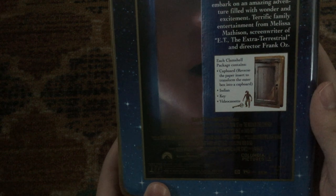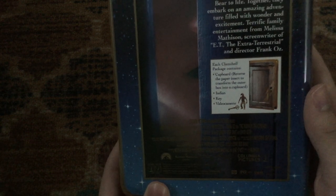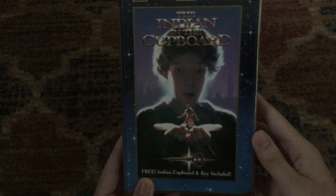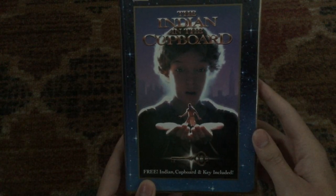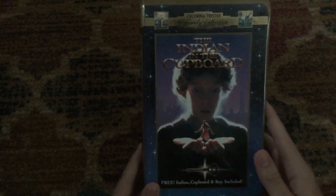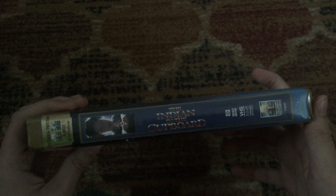Next one is the 1995 VHS of The Indian in the Cupboard, which is also a 1995 movie with Hal Scardino, Litefoot, Lindsey Crouse, Richard Jenkins, Rishi Bhat, and David Keith. The packaging says 'Free magic Indian, cupboard, and key included' — but this did not come with the Indian or the key. The cupboard is the reversible artwork. This is from the Columbia TriStar Family Collection — a Columbia Pictures movie co-produced by Paramount Pictures and the Kennedy/Marshall Company, with Columbia owning the home video rights in America.